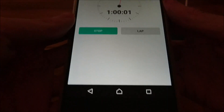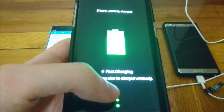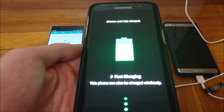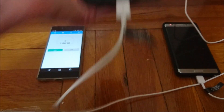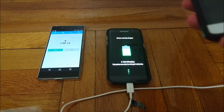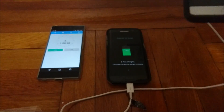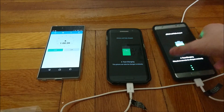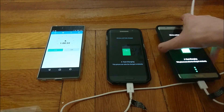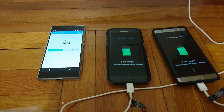Just hit the 1 hour mark. The S7 Edge is at 74%, and the Galaxy Note 7 is at 80%. The Galaxy Note 7 is continuing to hold the lead. I'll check again in 30 minutes, or when one of these phones hits 100%, whichever comes first.